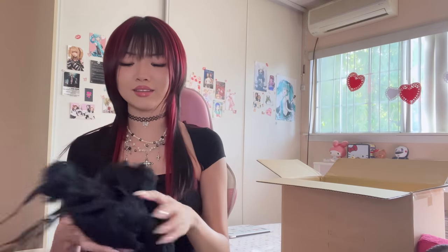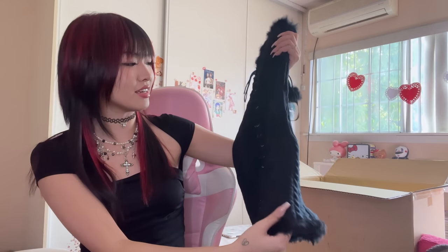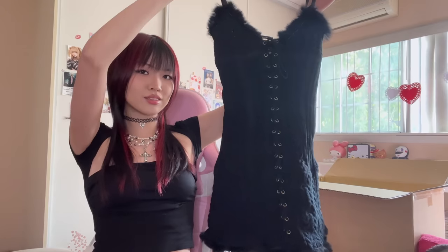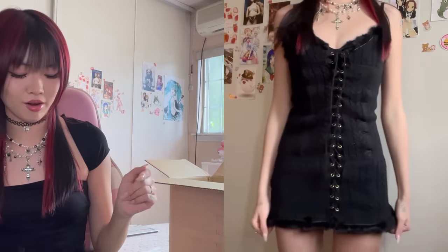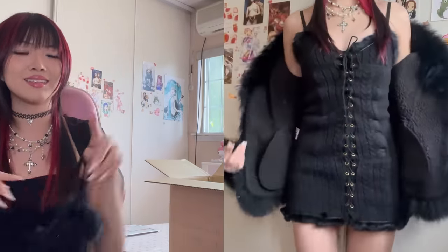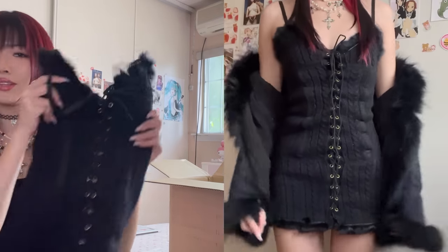This is a brand new knit mini dress and it is so cute. It has a crisscross pattern going down the middle and fur at the top. I love it so much. I have a Christmas dinner party tomorrow and I'm pretty sure I'm going to wear this dress with that coat I just showed you guys — that's the dinner fit. I just love the fur placement. Whoever designed this knew what they were doing.